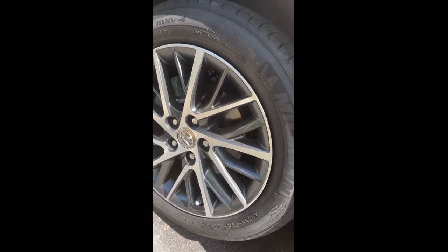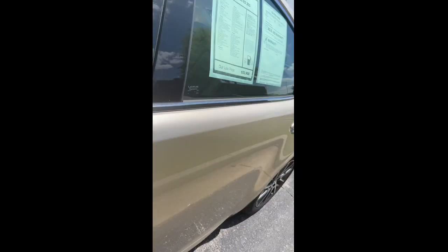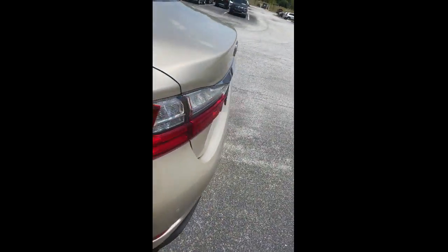It has a great interior. The tires and everything are in good shape. You can see the tread wear on the tires. Brakes are in good shape. It has a clean Carfax and no accidents.